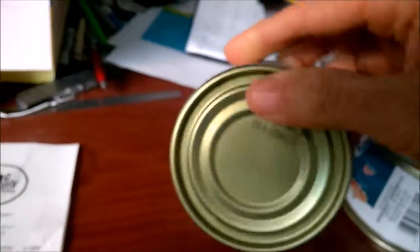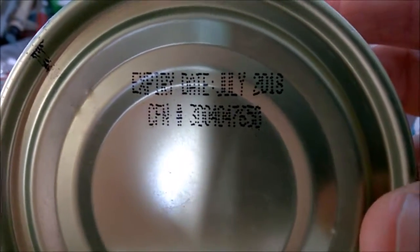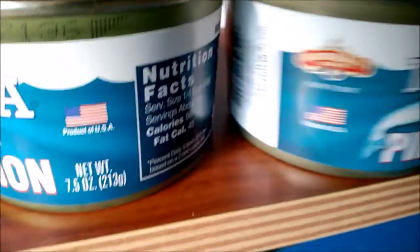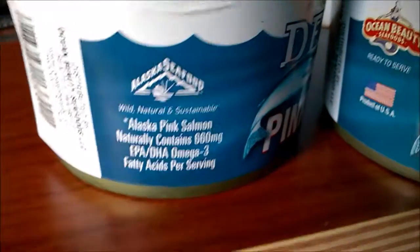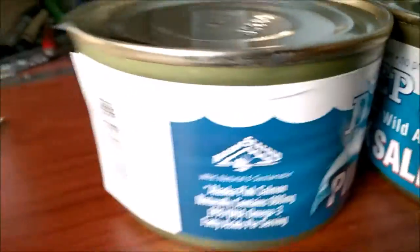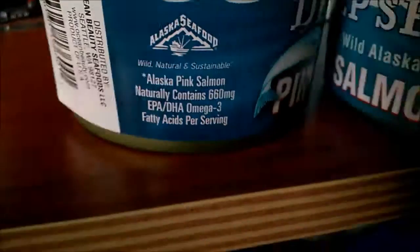On the bottom of these cans, they have slightly different wording for their expiration. The newer one says expiry date July 2018, whereas the slightly older one — about a month older — says best if used by June 1st, 2018. One month apart, this newer one has the Product of USA label on the right side, whereas the older one has it on the left. They also swap the location of the wild, natural, and sustainable logo. However, the newer one is missing the statement about Alaska pink salmon naturally containing 660 milligrams EPA/DHA omega-3 fatty acids per serving — that's one big difference on the new label.